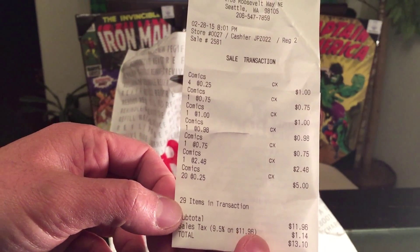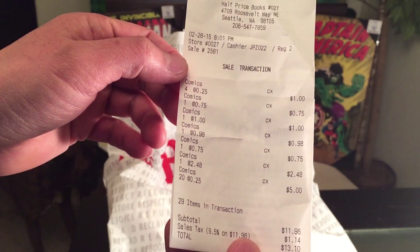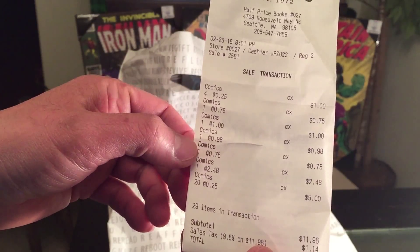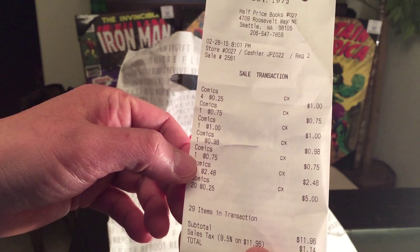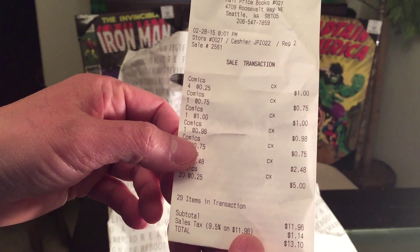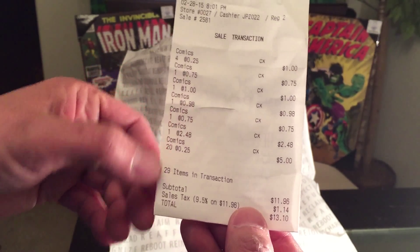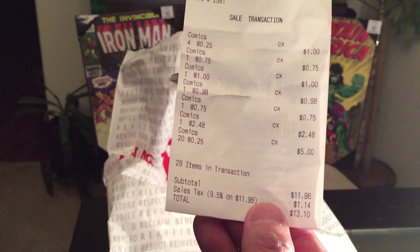This time I bought a total of 29 comics, ranging from 25 cents from the clearance section up to $2.48. The subtotal was $11.96 — divide by 29 and it comes to about 41 cents per comic book.